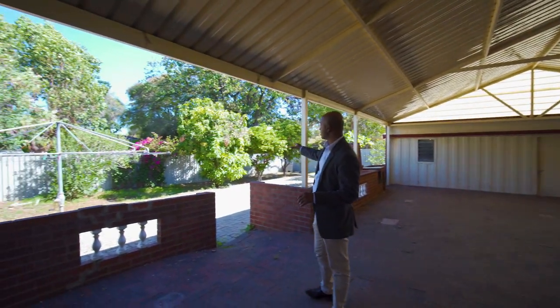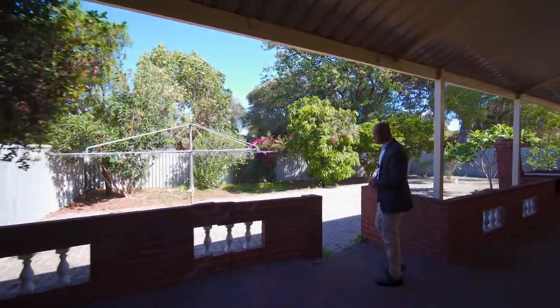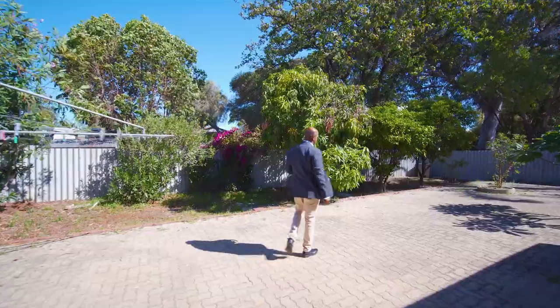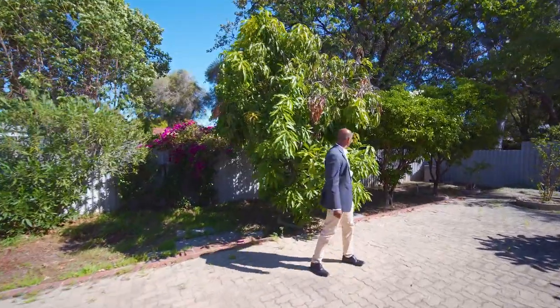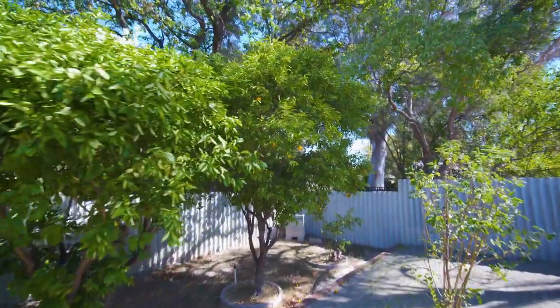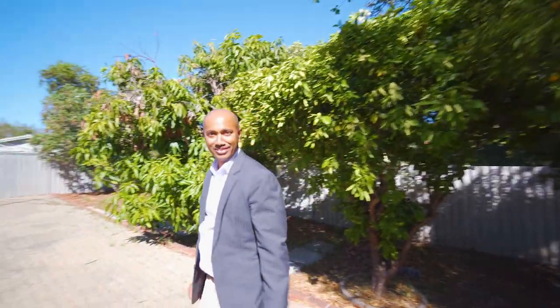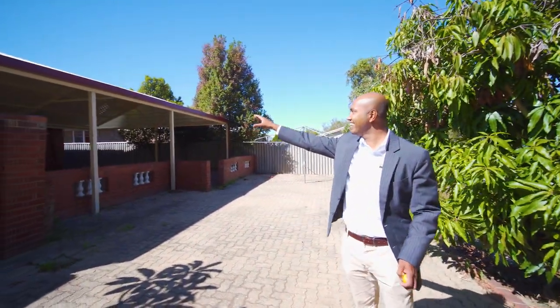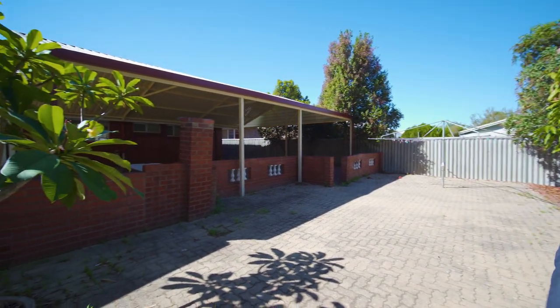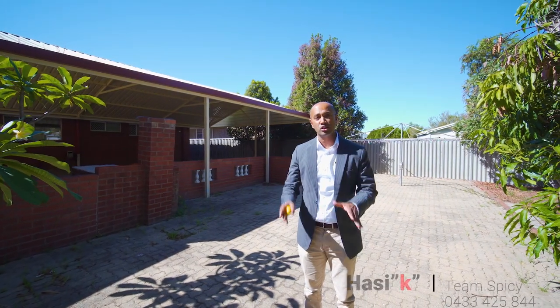You've got fruit trees — a mango tree as well, so if you do buy this house, expect us to come knock on the door and get a few mangoes. There's the mango tree, an orange tree, and a mandarin tree. Looking back at the patio — it's absolutely huge. This property is from $329,000 — really good value. Give us a call; this will sell in any market. Call 0433 425 844. Hussey K from Team Spicy — we look forward to meeting you.